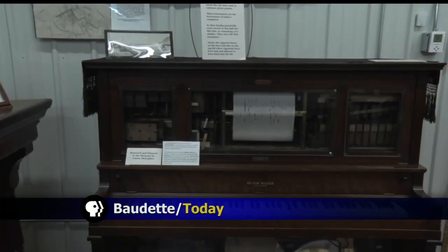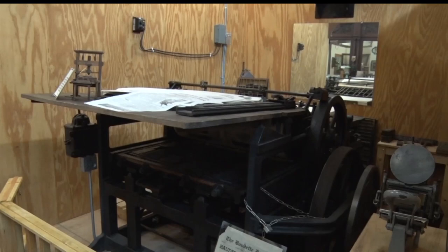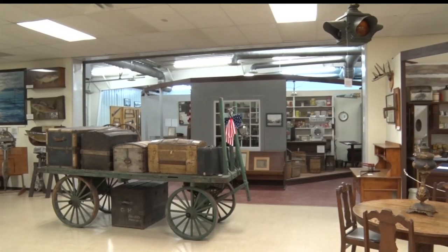Lake of the Woods County has a unique story, and their most memorable chapters are told through their artifacts at their History Museum. Reporter Sherelle Moore takes us through the building for this week's In Focus. From a real Nickelodeon to an actual working printing press, the Lake of the Woods County Museum perfectly displays what life is like up north.